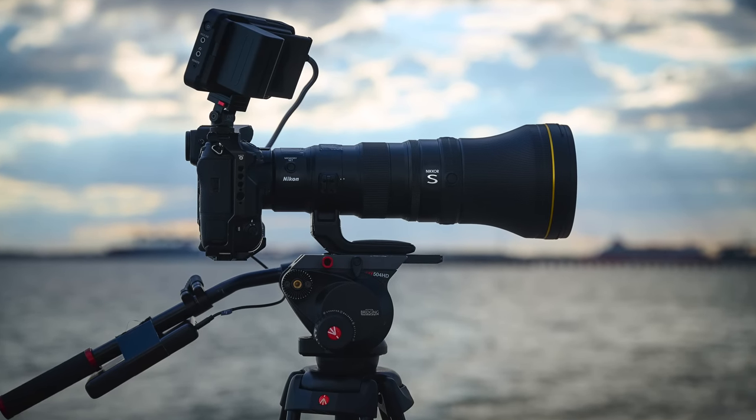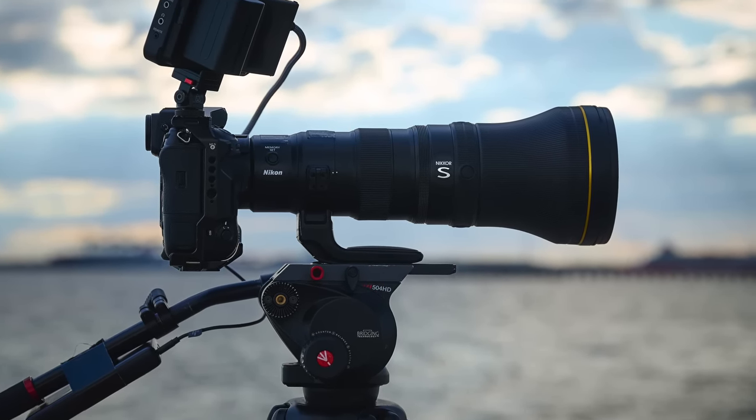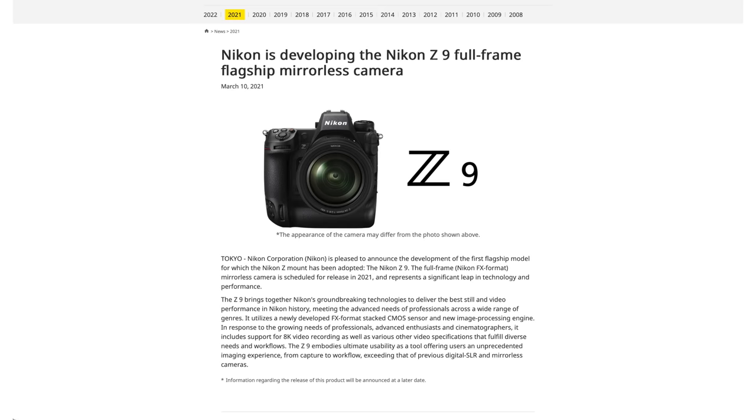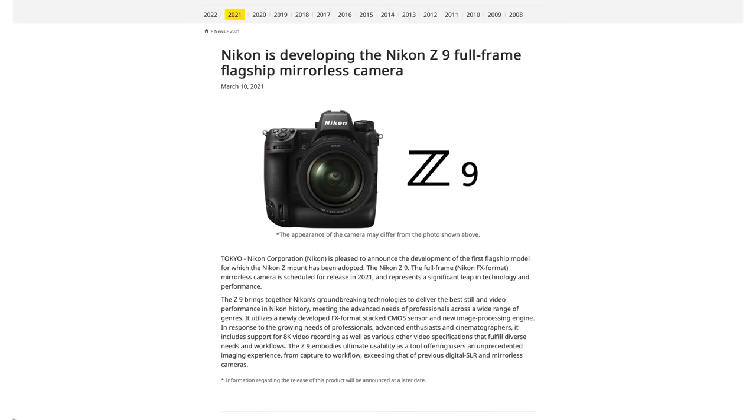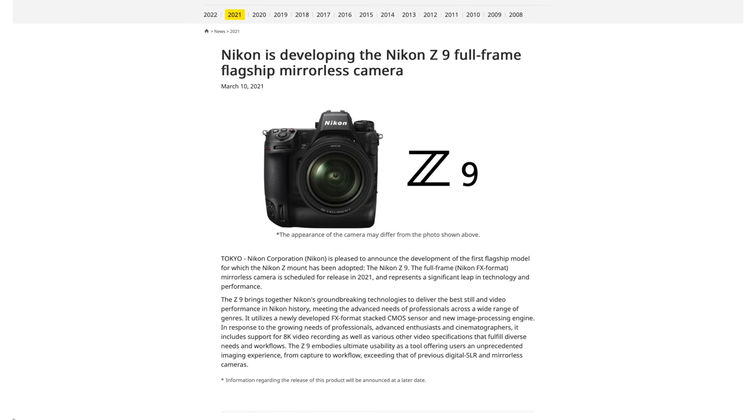The Nikon Z9 started its life coming on almost two years ago for us, the general public. We know that it was probably three to five years in development, so it's actually existed in some form for probably six years. When first announced, Nikon said it's going to be the best, fastest, highest performing camera Nikon has ever created. And Nikon did not fall short on that promise.